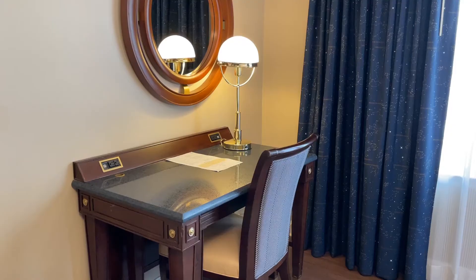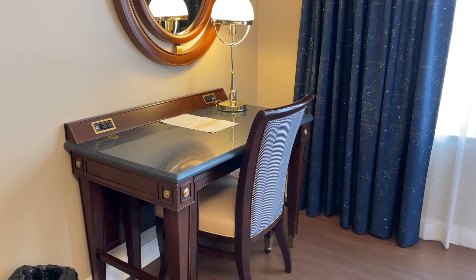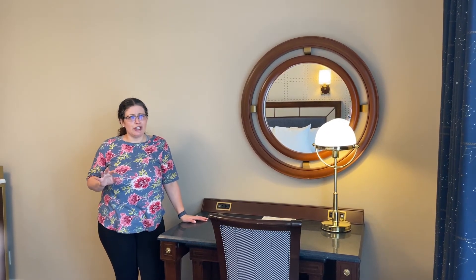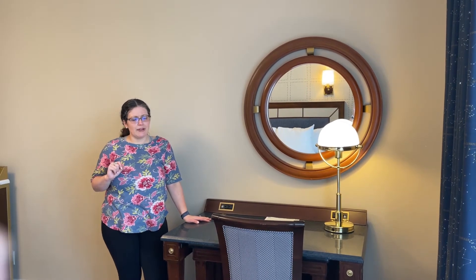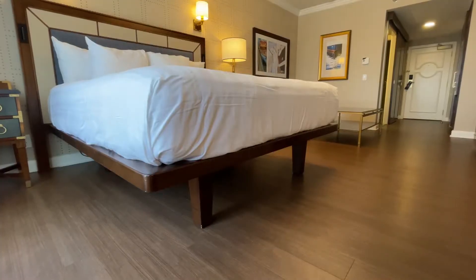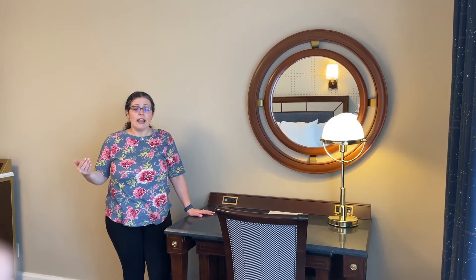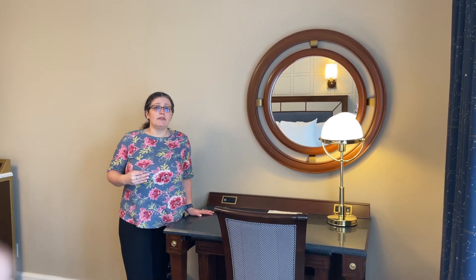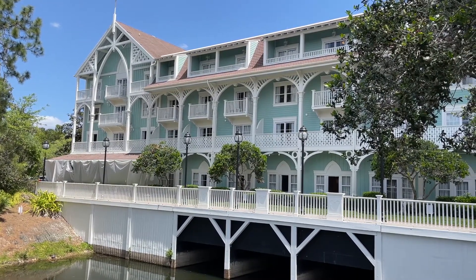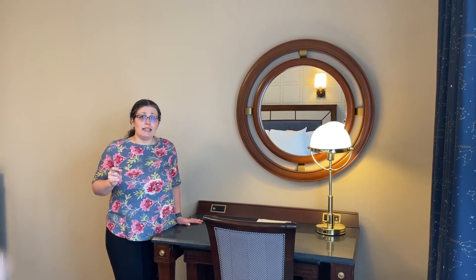Here are those charging stations on the desk. We've got a desk here — you're probably not going to use it as a desk so much as eating at it, but it works. When they redid these rooms a couple of years ago — around 2017 or 2018, I think — they gave the beds a lift so you can tuck your suitcase right underneath, which is great under-bed storage. One of the things that differentiates the Yacht Club from the Beach Club is that all rooms at the Yacht Club have a balcony, which we're going to check out next.